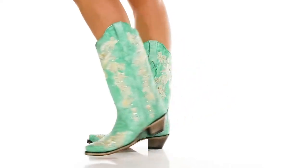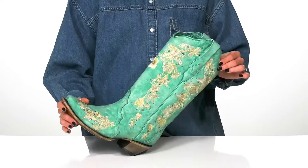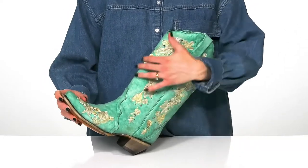Feel Boots Scoot and Bougie in these beautiful boots from Corral. I love this colorway — I think they're going to look super great when you style them with some turquoise jewelry.